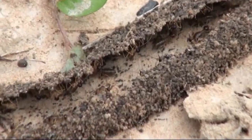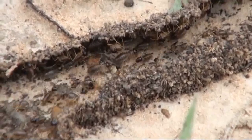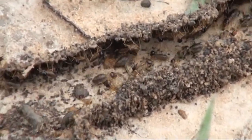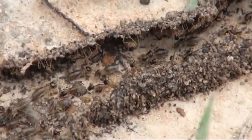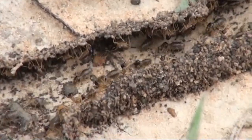This is a termite nest, but not the way you normally see it. This termite tunnel is normally completely covered by mud, but for some reason the mud has either been washed away or raked away. The termites are going to have to repair it.